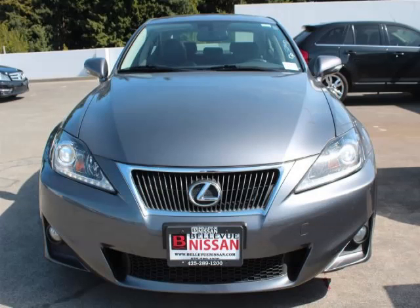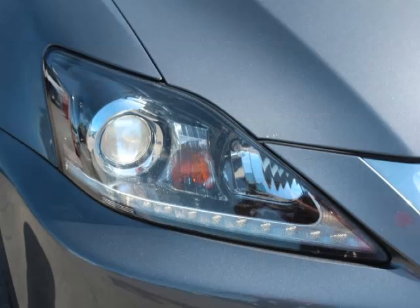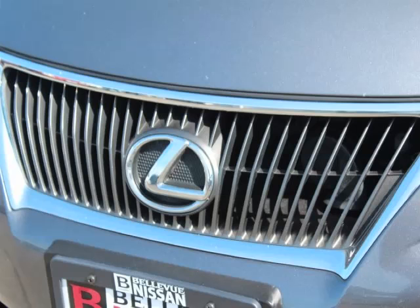This is a 2012 Lexus IS250 base. This Lexus just recently passed the 44,000 mile mark and maintains exceptional quality and reliability.